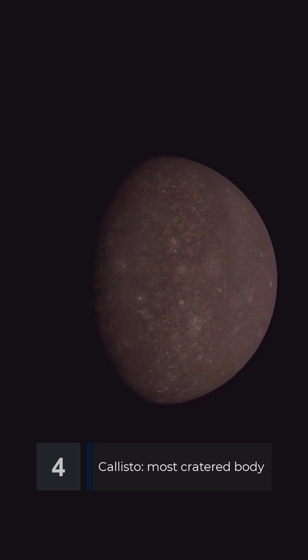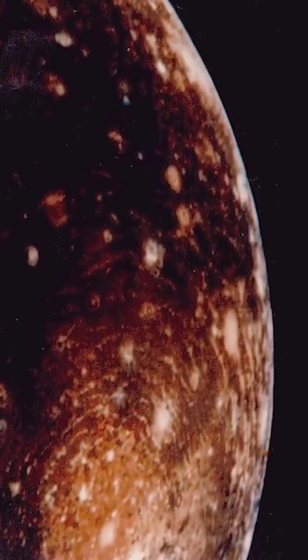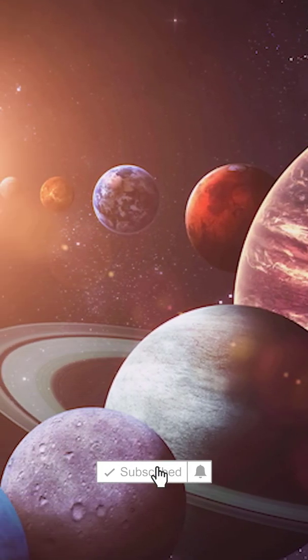The fourth and farthest moon from Jupiter, Callisto is the most heavily cratered object in the solar system. Its landscape has remained essentially unchanged since its formation, making it a valuable record for studying the early history of our solar system.